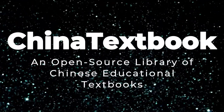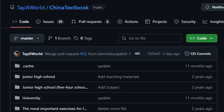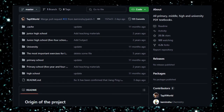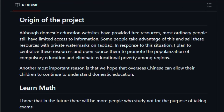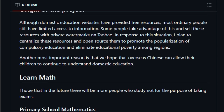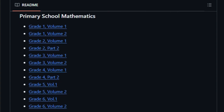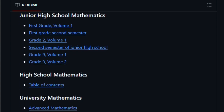Project number eight: China Textbook — an open-source library of Chinese educational textbooks. Imagine having free access to a vast collection of Chinese educational textbooks, from elementary school to university level. The China Textbook project on GitHub offers a comprehensive repository of PDF textbooks covering various subjects and educational stages. What sets this project apart is its commitment to open access and educational equity — consolidating materials that are often fragmented or behind paywalls into a single, organized platform. The repository includes textbooks for primary, middle, and high school levels as well as university courses, covering subjects from mathematics and language arts to science.